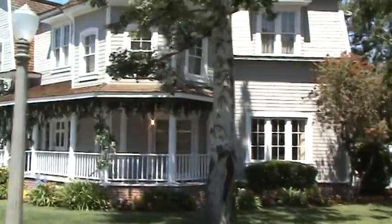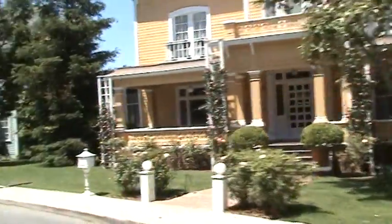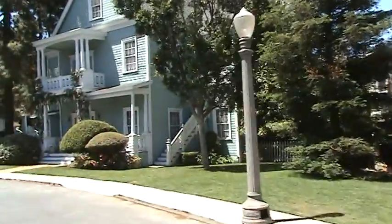I know, it doesn't look scary anymore. It's not so much after Desperate Housewives, you know. Animal House used the very last house here on the right side, the light blue house.